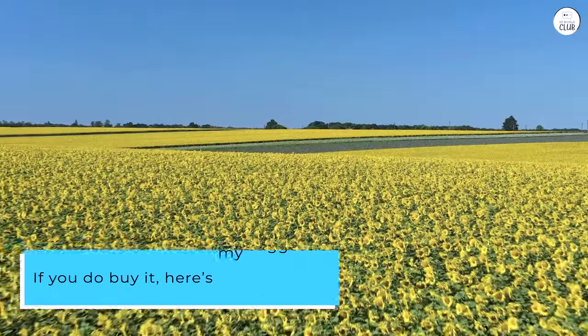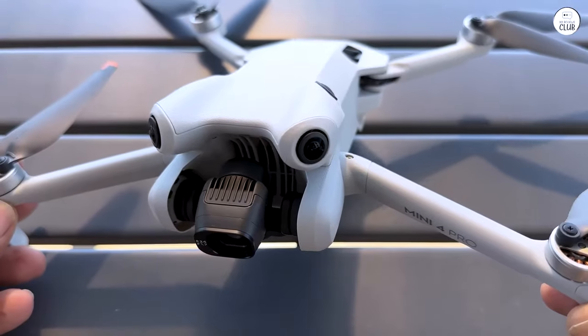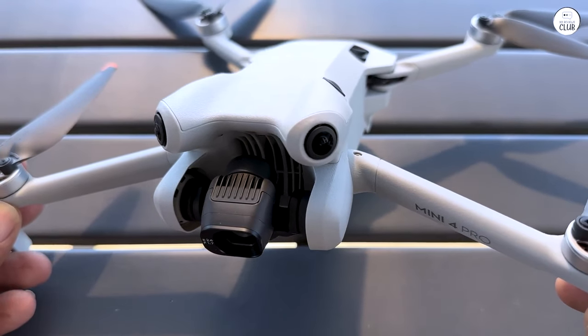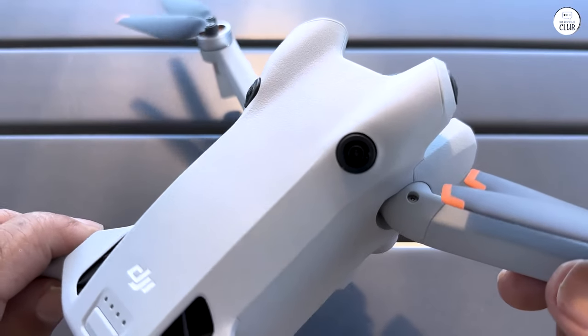If you do buy it, here's my suggestion: buy the Fly More kit. You'll be disappointed when your battery is drained because it's so fun to fly. See if you can get it on payments if the price is a bit out of your range for a lump sum purchase.